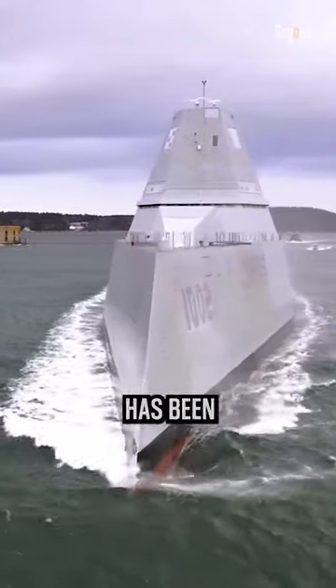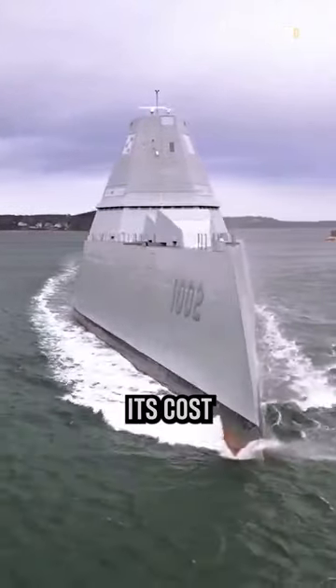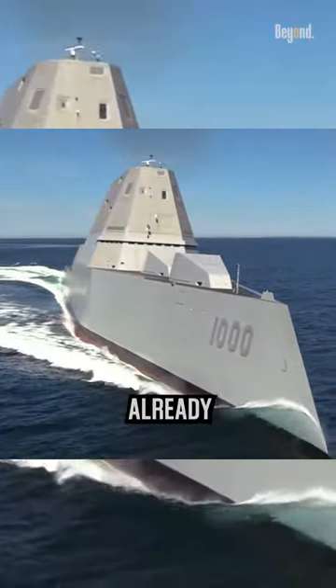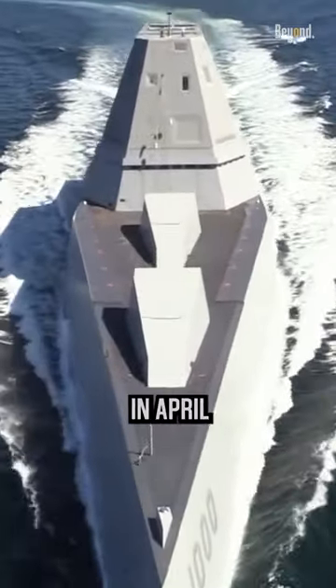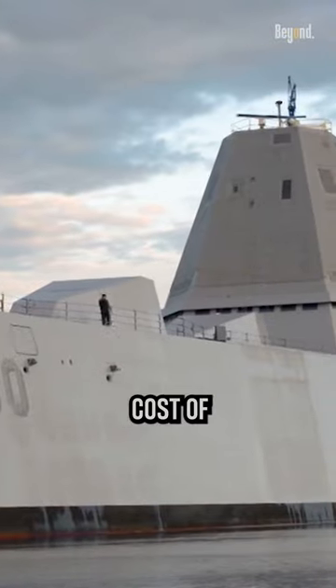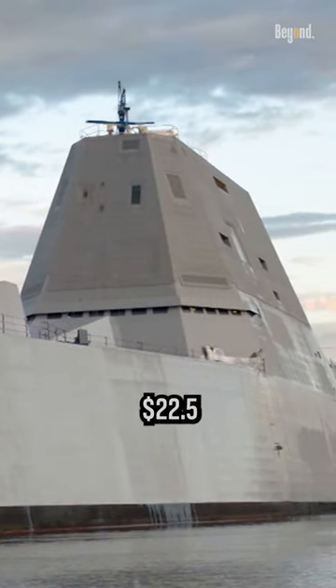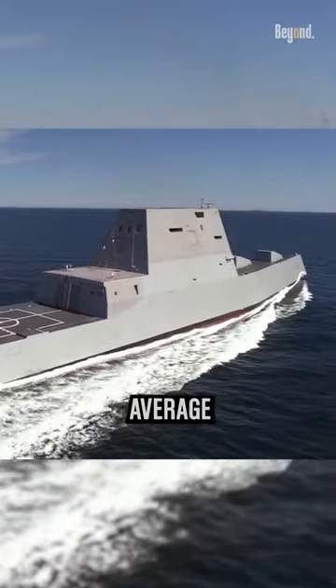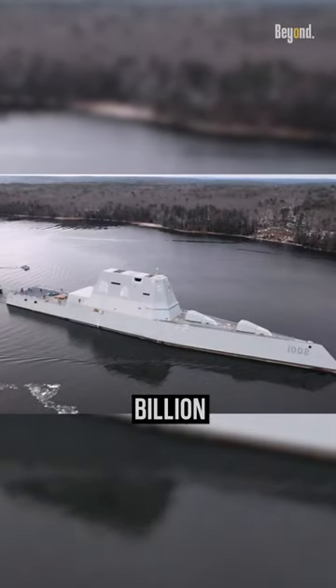The Zumwalt class of destroyers has been a subject of debate regarding its cost effectiveness and value for money, considering the significant investment already made by the U.S. In April 2016, the U.S. Naval Institute stated that the total cost of the three Zumwalt ships is about $22.5 billion with research and development costs, which is an average of $7.5 billion per ship.